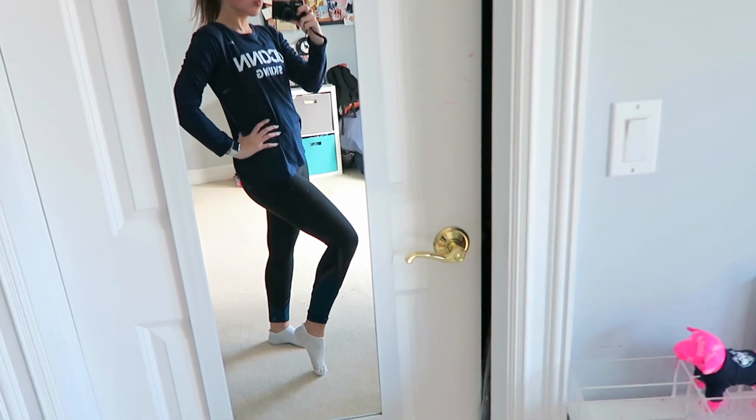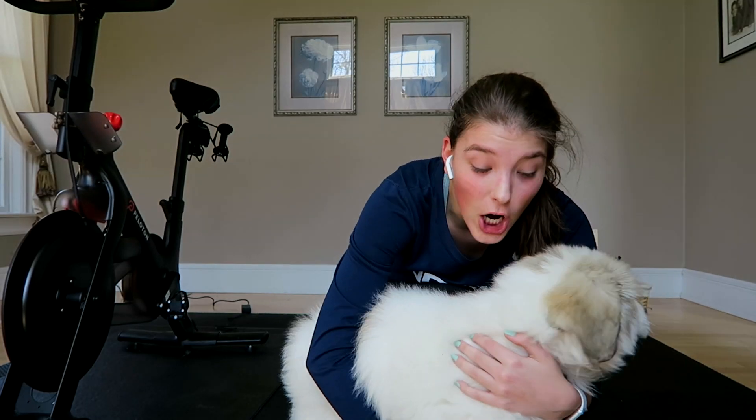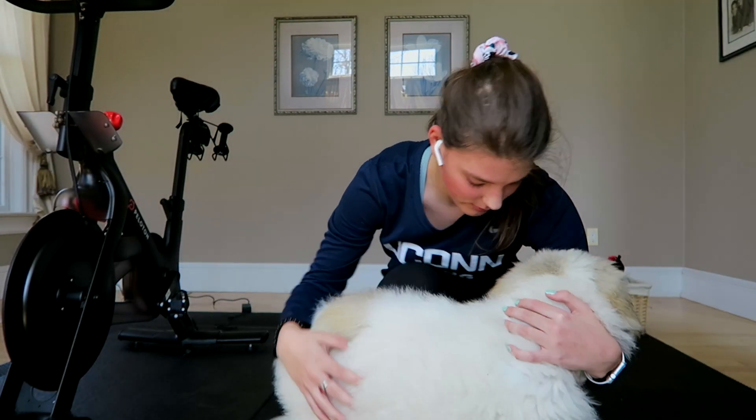So today for my workout I decided to go on a run before getting on the Peloton. I went for a three mile run and here I am all sweaty. Then Kemba got in the way while I was trying to start my workout.